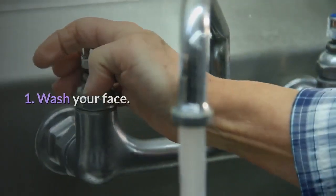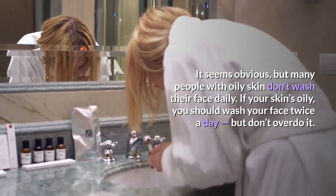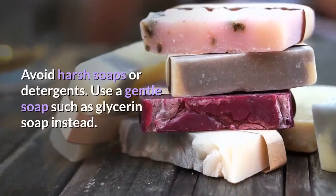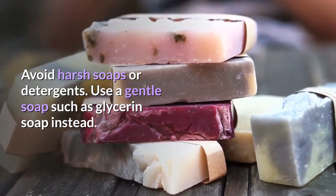1. Wash your face. It seems obvious, but many people with oily skin don't wash their face daily. If your skin's oily, you should wash your face twice a day, but don't overdo it. Avoid harsh soaps or detergents. Use a gentle soap such as glycerin soap instead.